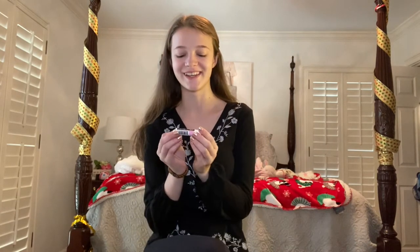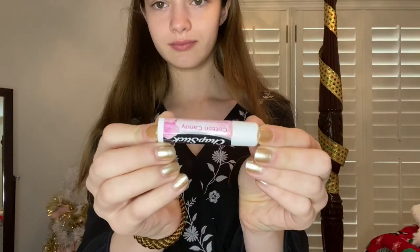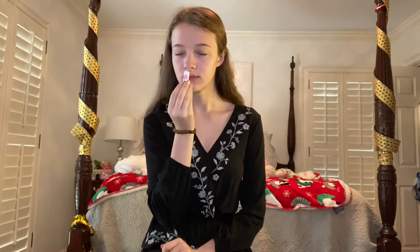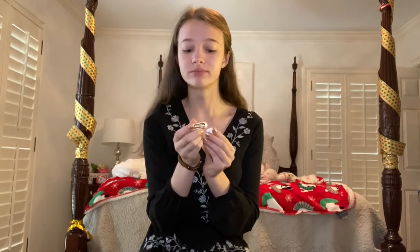Next in my stocking was this cotton candy flavored chapstick. I love the ChapStick brand. This packaging is just so cute and when you open it it's literally blue chapstick, which I didn't expect. It also smells good.